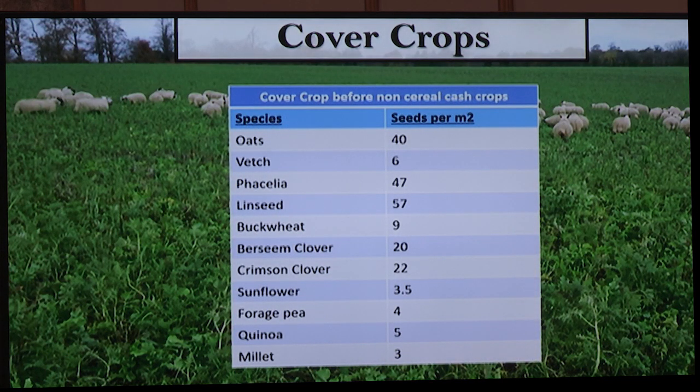We do two different types of mixture: one pre-cereals — so if I'm growing spring barley or spring oats, it's one mix; the other is for non-cereal crops. We've found that spring barley is very sensitive to having cereals before it, so we try not to have cereals in our cover crop before a spring cereal. The main five species are probably oats, vetch, phacelia, linseed, and buckwheat, and others are sprinkled on top — sometimes you see a sunflower, sometimes you don't, depending on the weather.